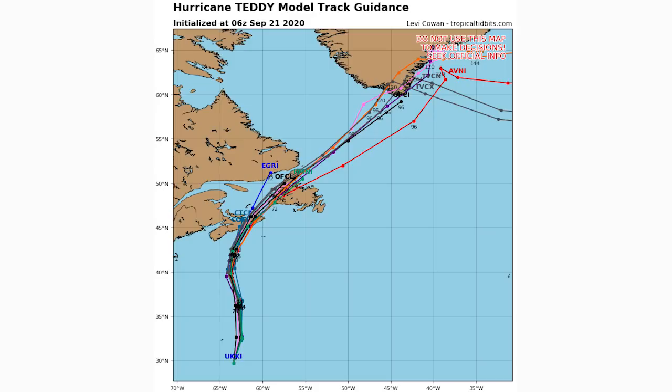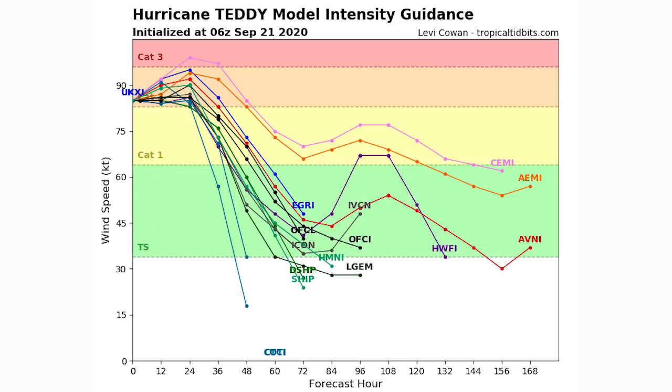Here's the spaghetti model guidance for hurricane Teddy — expected to hit Nova Scotia directly and then Newfoundland, with a weaker storm potentially heading toward southern Greenland, likely just a normal low-pressure system by that point. The intensity guidance shows Teddy is currently a category 2 storm. We'll remain category 2 through the next 24 hours, then see a drop in intensity — tropical storm within 48 hours, and below tropical storm status within 72 to 84 hours.